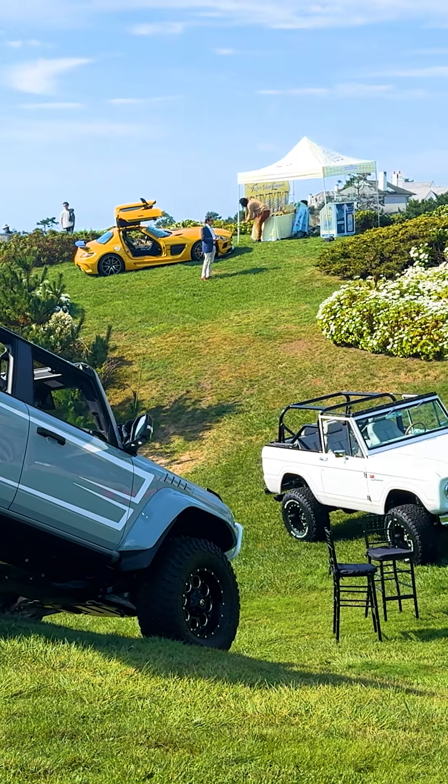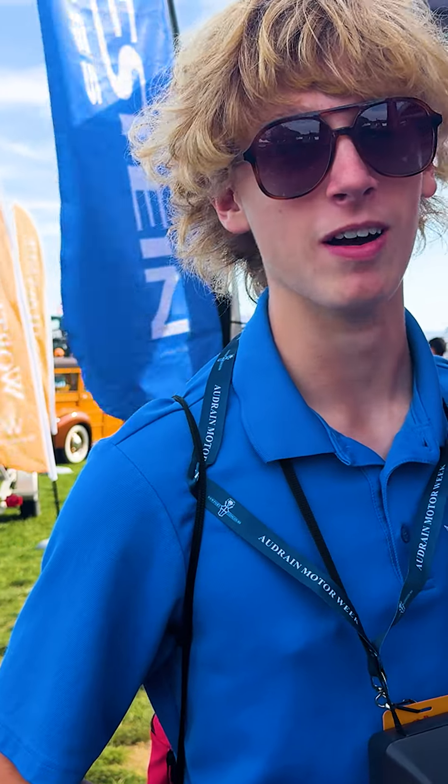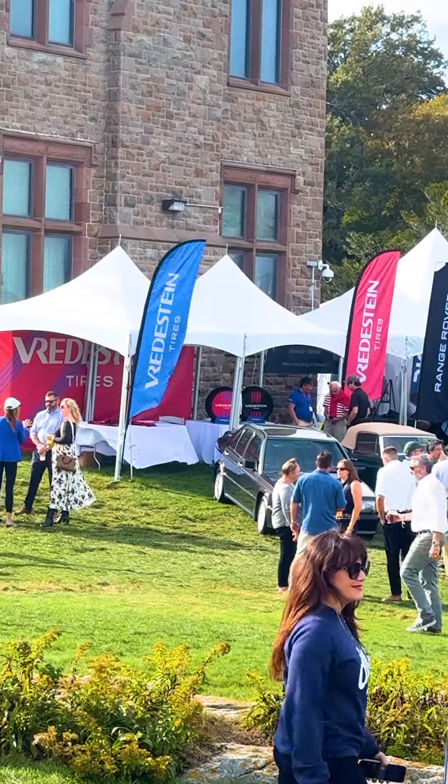I've got Vredesteins on my 1986 Saab 900 Turbo and they ride great. They're really grippy in the corners, they're comfortable. They're great all-around tires.